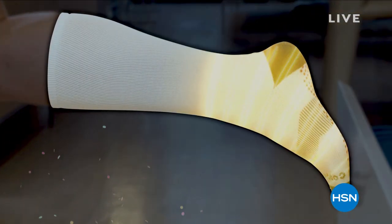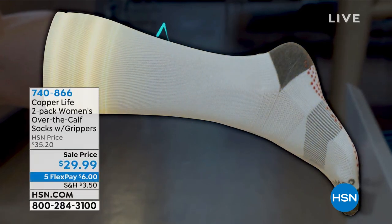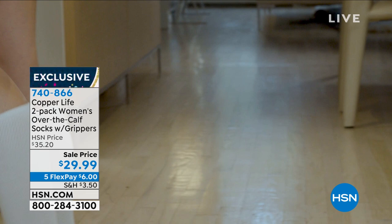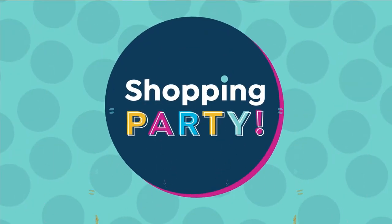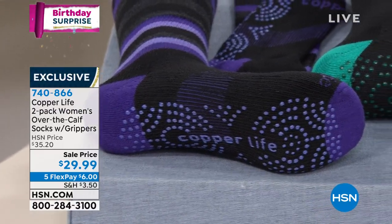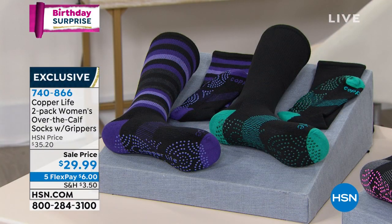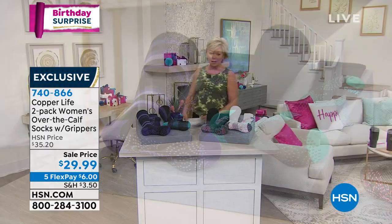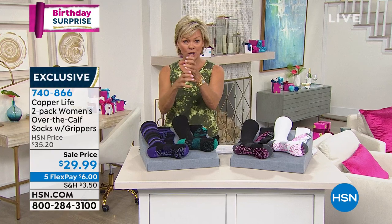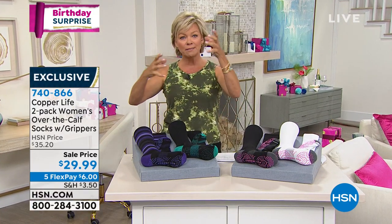It's all about relief of that tension in your legs, your calves. We have from Copper Life the two-pack of the women's over-the-calf socks. I love the little grippers on the bottom. We do have the basic colors or the multi-colors. Sizes are small — four to six and a half — medium, seven to nine and a half, and large, ten to twelve and a half. It's not one, but two pair. And I know these, and they're on sale.